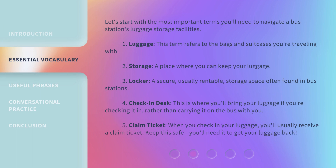Let's start with the most important terms you'll need to navigate a bus station's luggage storage facilities. 1. Luggage — this term refers to the bags and suitcases you're traveling with. 2. Storage — a place where you can keep your luggage. 3. Locker — a secure, usually rentable, storage space often found in bus stations.